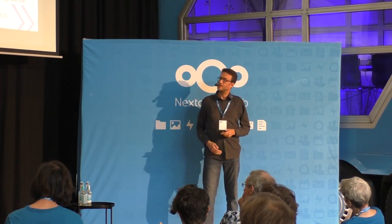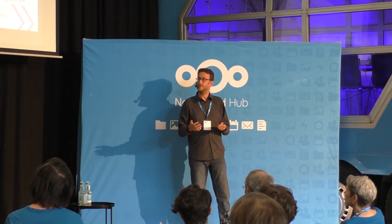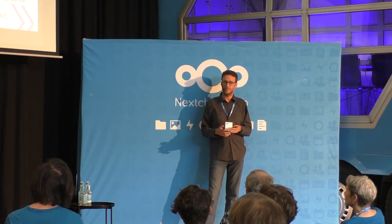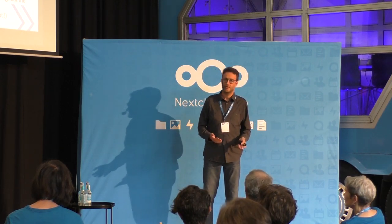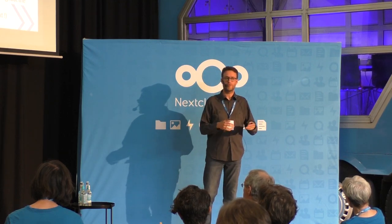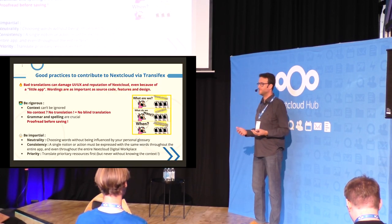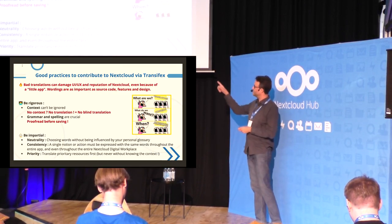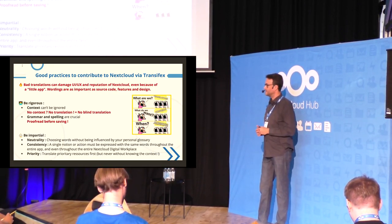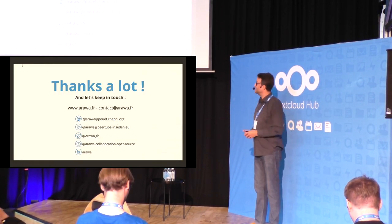Last but not least: priority. In Transifex, projects have priorities, so we have to translate first what is most urgent — what Nextcloud needs for the next release of an app or the next major version of Nextcloud that will be released in a few days or weeks. So always have a look at priority. Thank you for listening, and if you have questions, don't hesitate. Thank you.